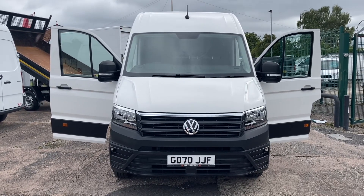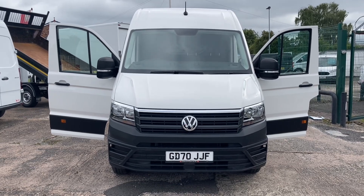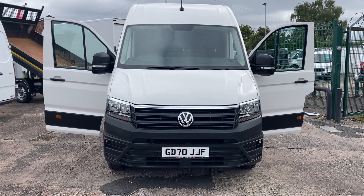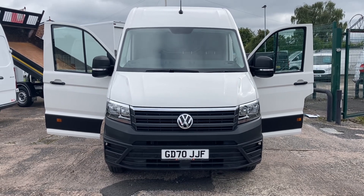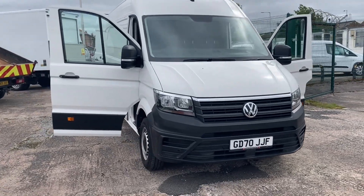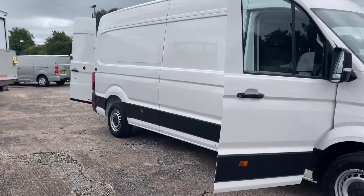Hi, my name is Darren from Cheshire Vehicle Supplies. Today I've got to offer you a 2021 Volkswagen Crafter long wheelbase Trendline. Being the Trendline, it's a nice specification. I'll start you off at the front of the vehicle and give you a wander around. The front, obviously being the Trendline, it's got the front and rear parking sensors, air conditioning, and so forth.